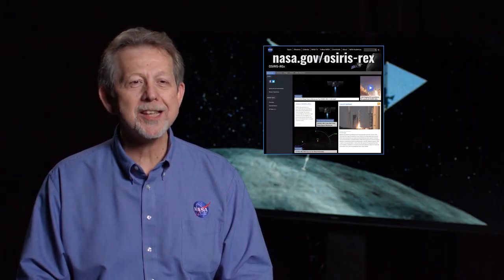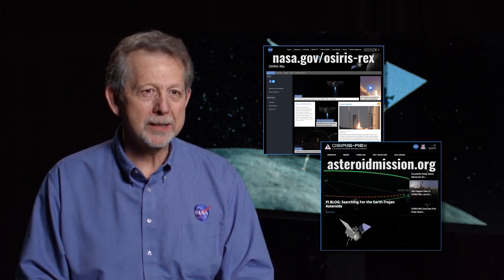To follow along with OSIRIS-REx, please go to nasa.gov/OSIRIS-REx, or go to asteroidmission.org.